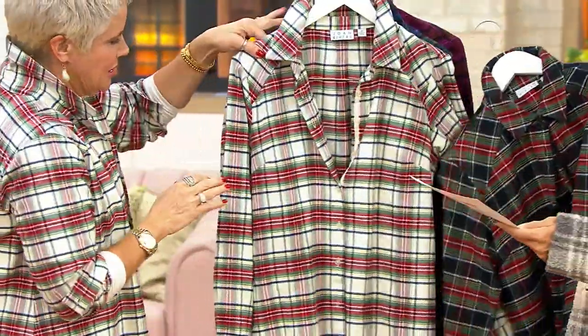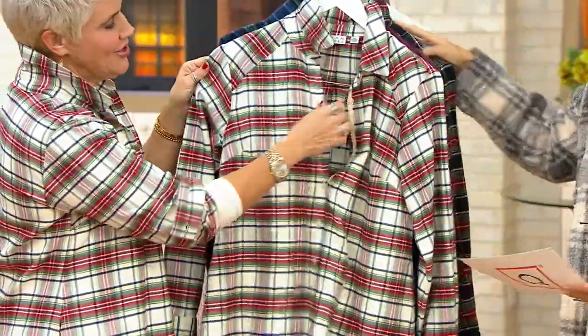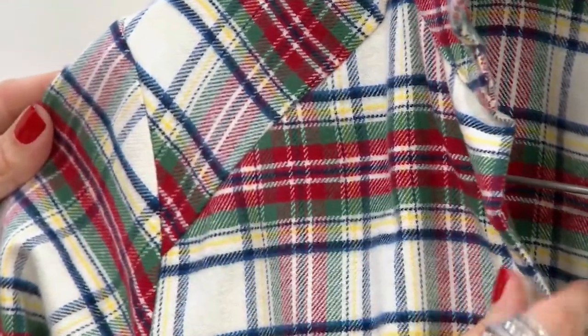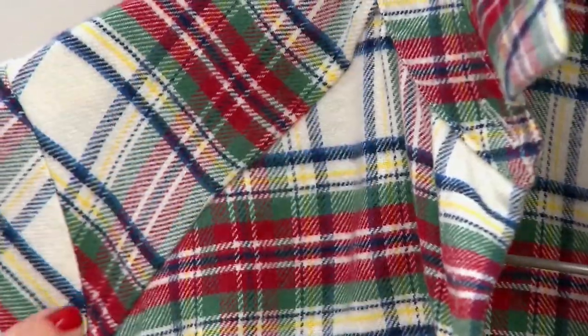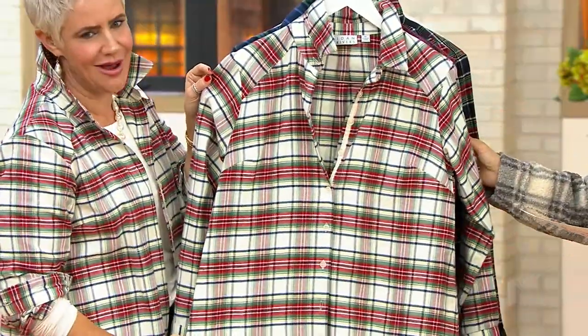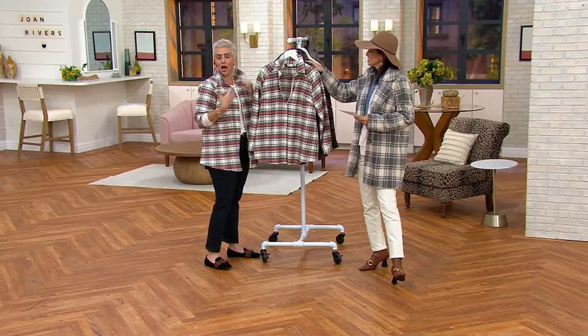David loves plaids. And then this is the one that I've got on — the ivory. This has all the great reds, the greens, a little bit of yellow in there, ivory. We do have the corduroys coming up in the show, so if you wanted to do a sort of winter white column of color and then throw this on top, it's the perfect topper.